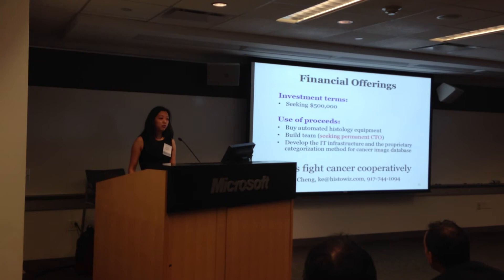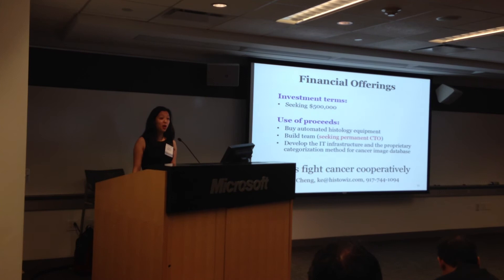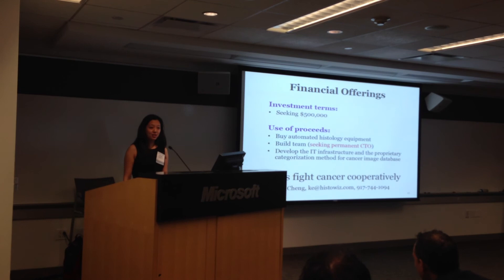If any of you are a programmer from Microsoft, I would love to talk to you. Our mission is to fight cancer cooperatively instead of individually by bridging the gap between scientists and doctors around the world. This is a noble project, and we hope you'll be part of our team. Thank you.